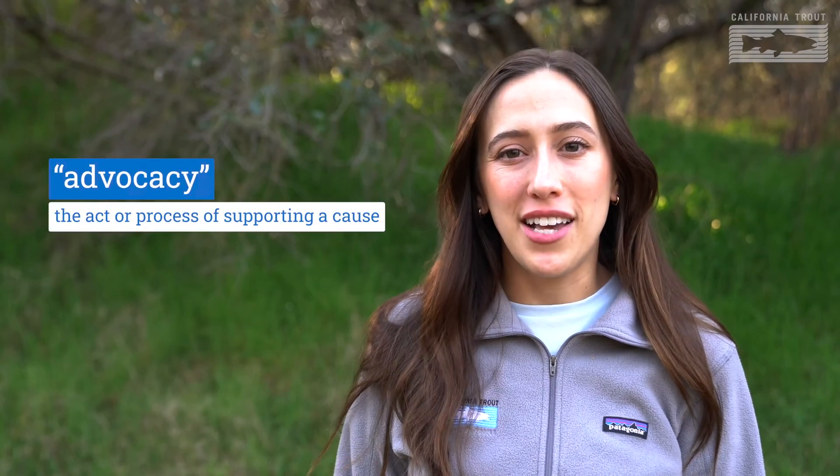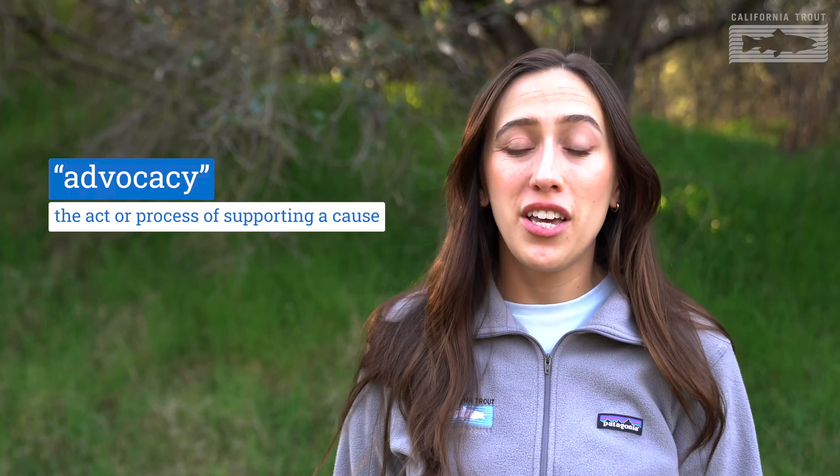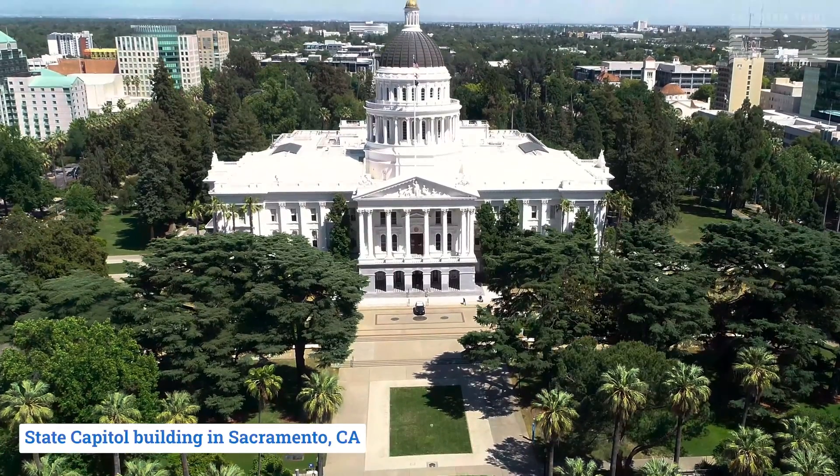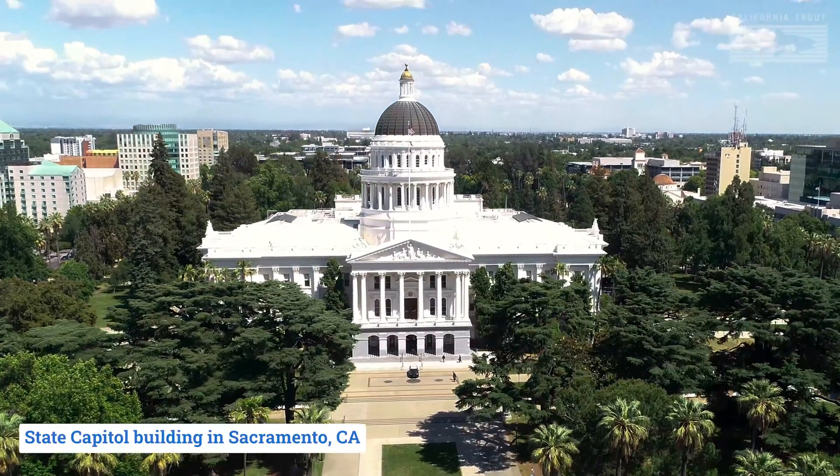Hi, I'm Annalise, Cal Trout's policy associate. Since fish can't speak for themselves, it's my job to speak up for them. In addition to all of our great on-the-ground work, Cal Trout also protects fish through advocacy. Advocacy is the process of persuading others to see a certain point of view or idea. On a daily basis here at our state capitol in Sacramento, I talk with politicians to try and get them to protect freshwater ecosystems and fish populations by passing good laws.